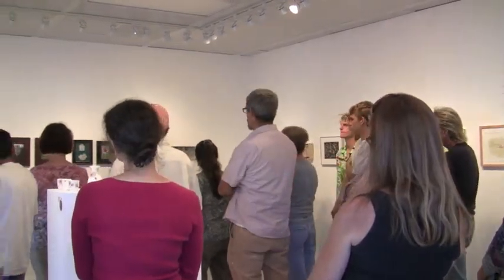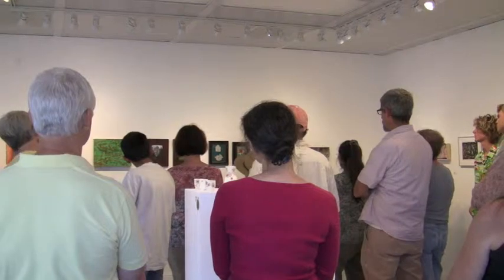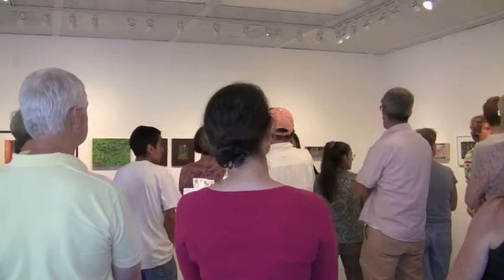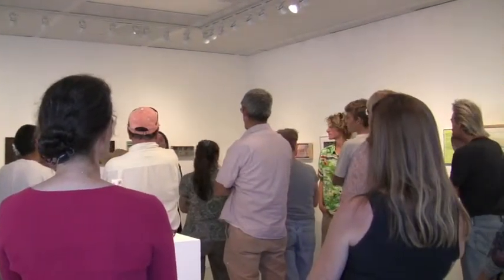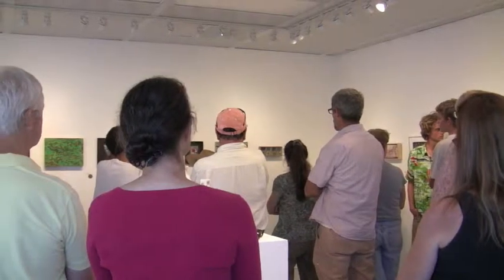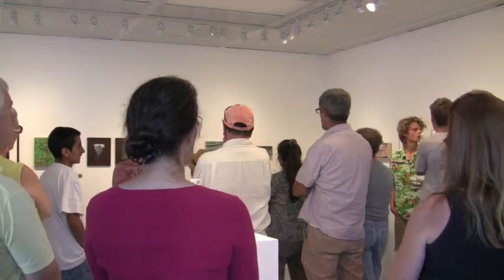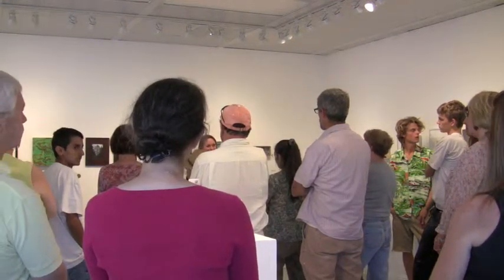The juror had a long conversation with herself about whether to choose only one piece per artist, or whether pieces speak so strongly to each other that they need to stay together. For instance, with Connie's work, two pieces were laid down on the table together — not by the juror — and she couldn't get away from them talking to each other. She considered putting just one in but the idea that they wouldn't be in conversation just didn't make sense. She continually went back to certain pieces she really wanted to see in context with each other.